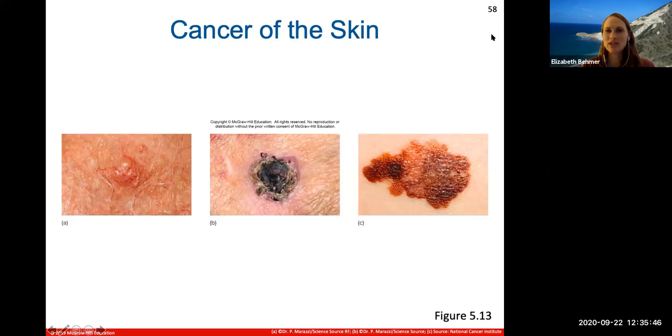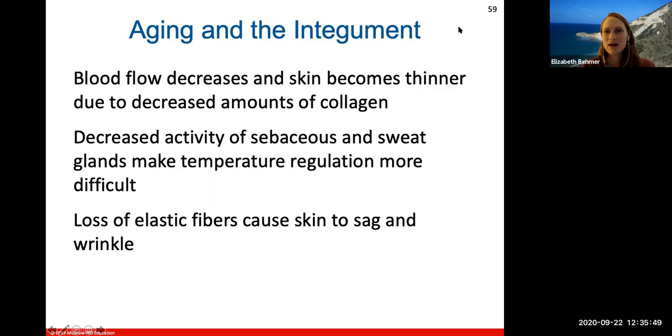Next, we'll talk about aging of the skin.